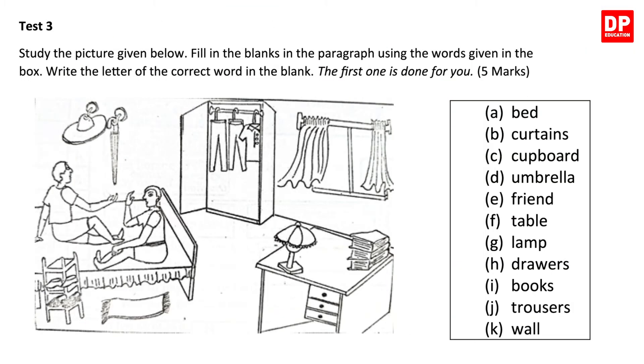Now let's look at Test 3. Study the picture and fill in the blanks using the words given in the box. Remember, you are supposed to write the letter of the correct word. You get five marks for this, so let's get this right. Look at the words given in the box: bed, curtains, cupboard, umbrella, friend, table, lamp, drawers, books, trousers, wall. They are all nouns and you can easily see them in the picture given.